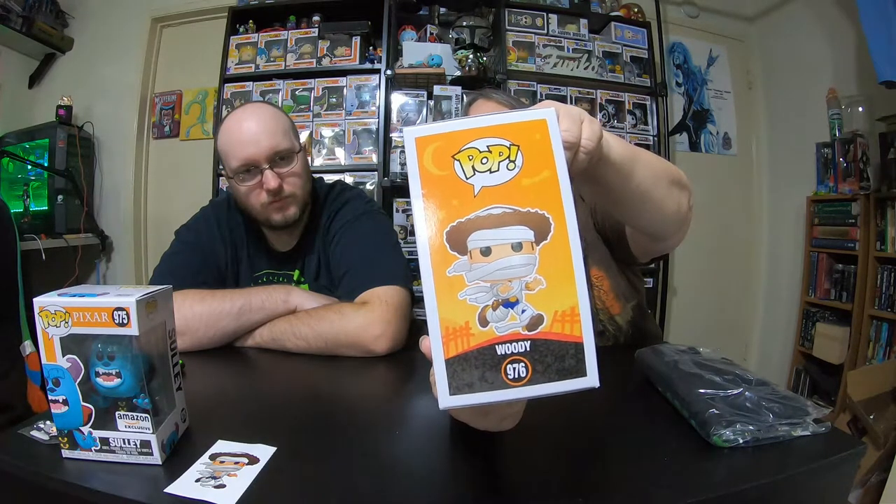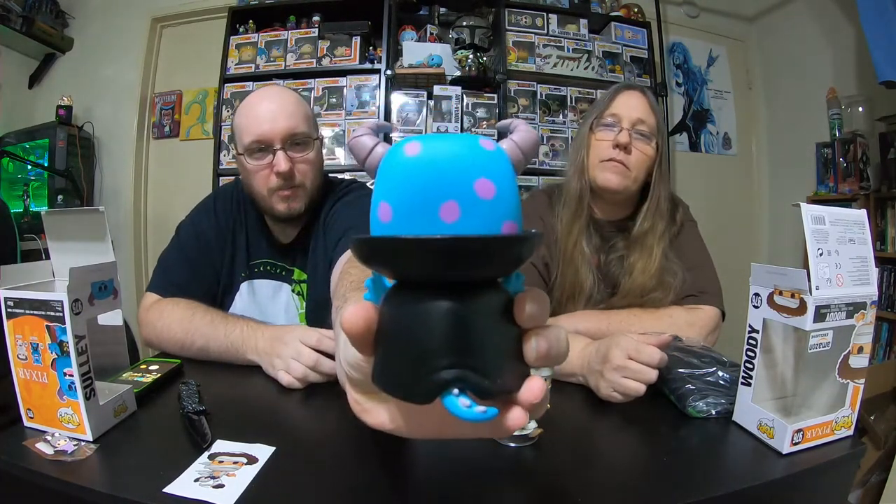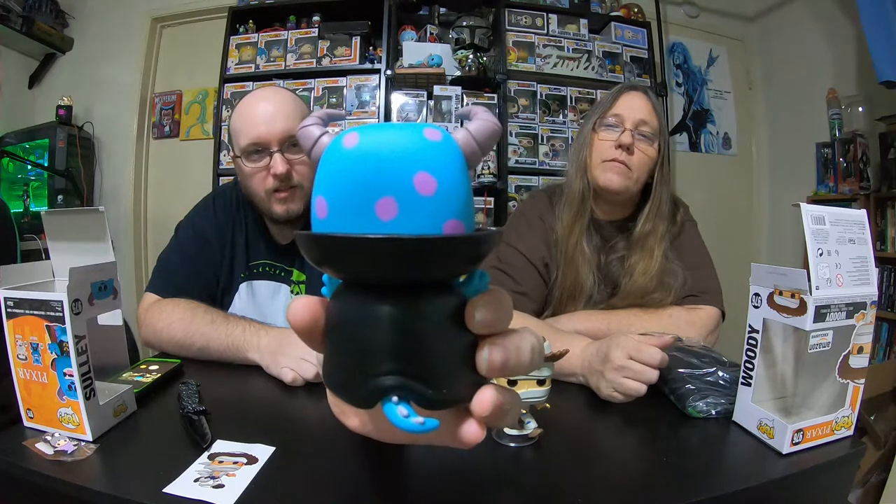And then we have Woody with the shoelace — really cool. We're gonna go ahead and pop these out so people can get a better look at them. So we've opened them. Really good detail on Sully, turns really easy, but one thing you don't see when it's in the box is you don't see the pink dots on his back.